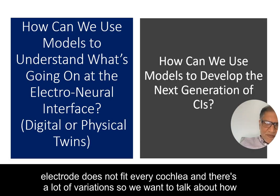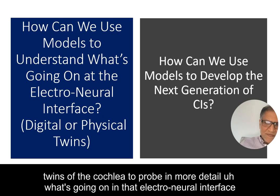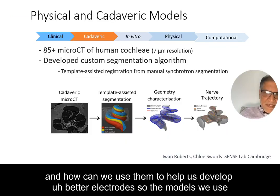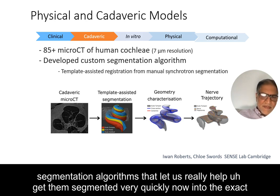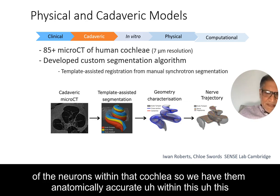We want to talk about how we can use models to understand what's going on — essentially build digital physical twins of the cochlea to probe in more detail what's happening at the electroneural interface, and how we can use them to help develop better electrodes. The models we use are cadaveric and physical models. We have over 85 micro-CT scans of human cochleas and have developed segmentation algorithms to segment them quickly into exact anatomy.